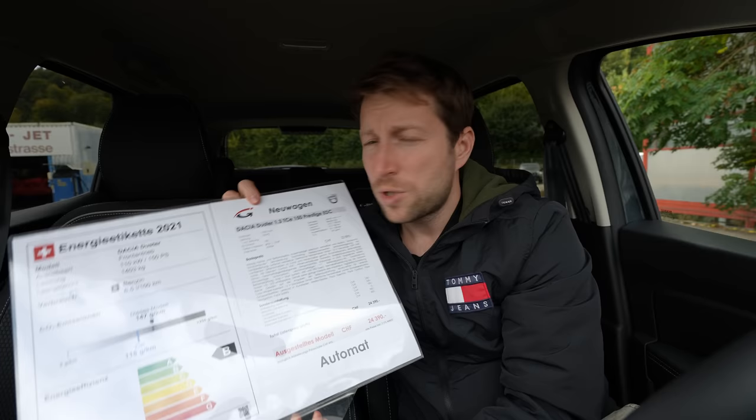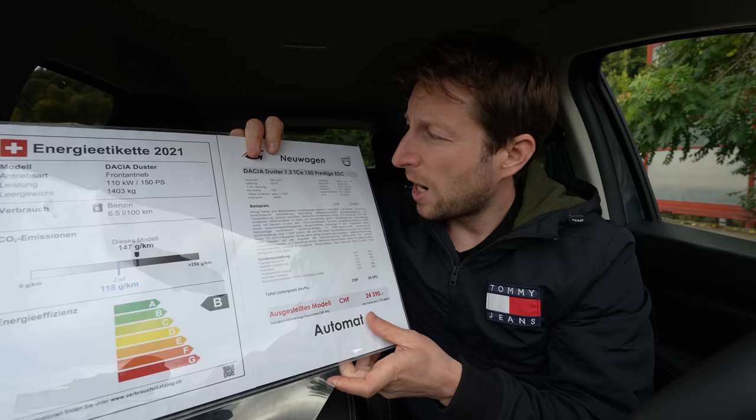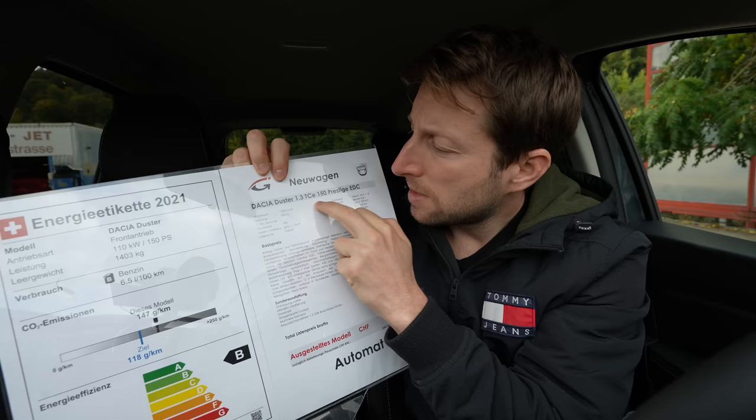I'm here in Switzerland at Gauchi Garage — I'll leave the link in the description if you want to check them out, test drive, or buy the car. Tell them you come from me and you'll get a nice discount. Before we go forward, let me give you the price.